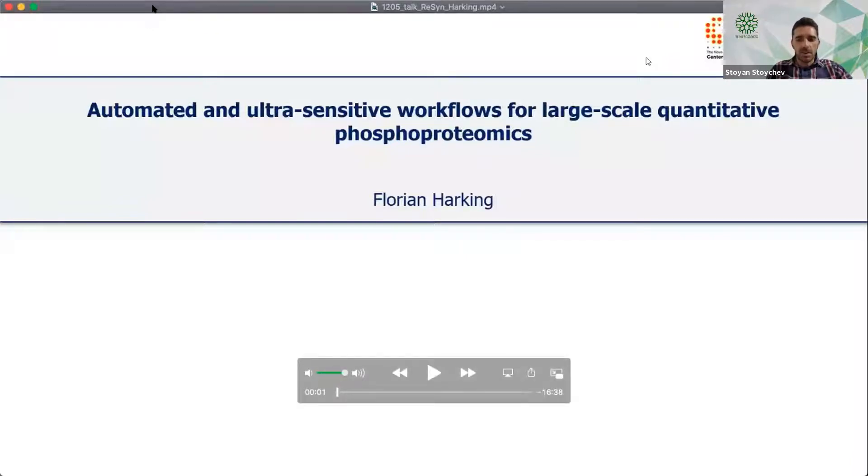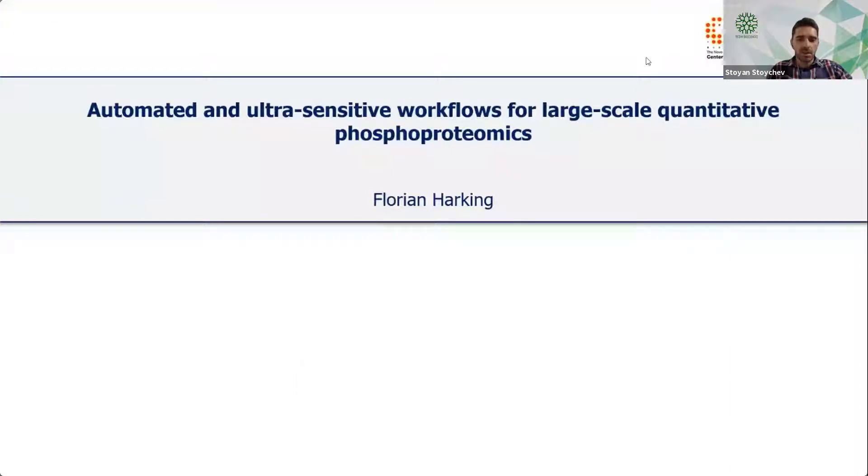Florian has four years of experience prior to his PhD in a contract research company where he focused on proteomics applications for biotech and pharma. He worked on application development for targeted proteomics assays for fossil proteomics, as well as automation and high-throughput assays. Currently, he's looking at adopting proteomics workflows for low-input materials and partially degraded samples. His presentation will focus on implementing large-scale quantitative fossil proteomics workflows specifically geared towards low-input materials.